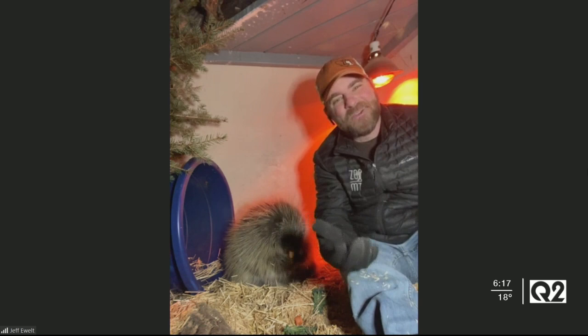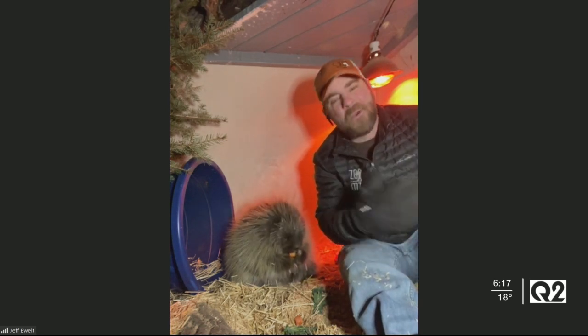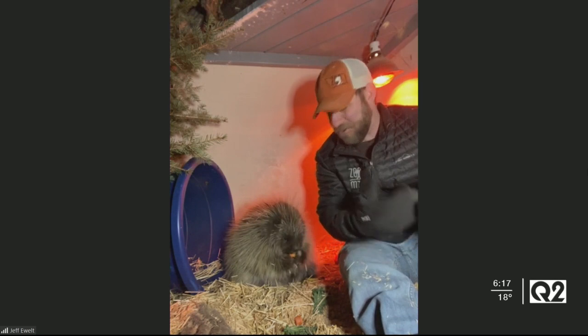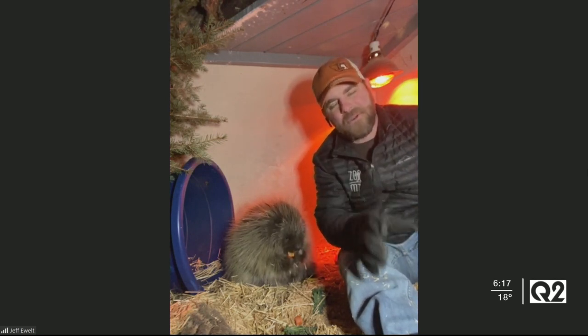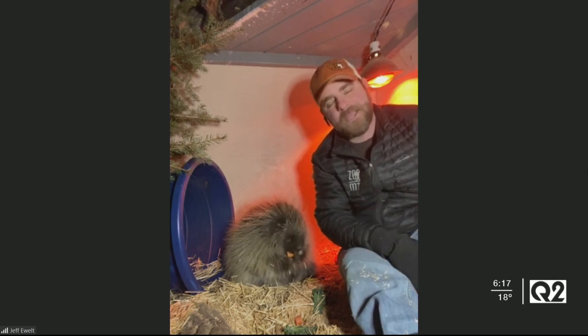Lander's doing great. I know your viewers have met her before, but I just wanted to update everyone on how she's doing. She's growing like a weed. Our trainers are doing some great training with her, meaning you have a good shot of seeing her at the zoo more and more when you come.